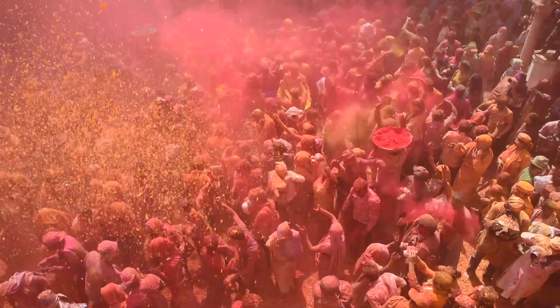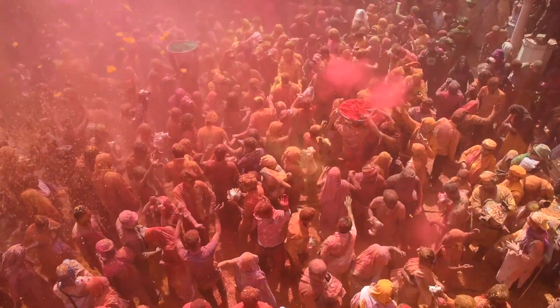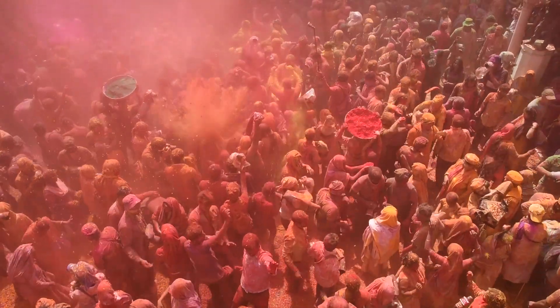In India, this is how they welcome the start of spring. Colorful powder and water balloons explode on excited crowds as they celebrate Holi, the Hindu festival of colors.